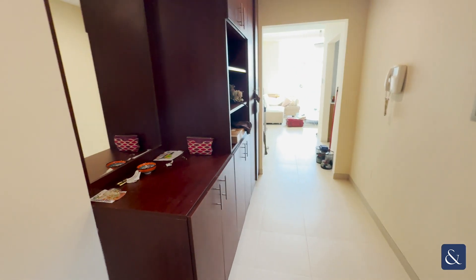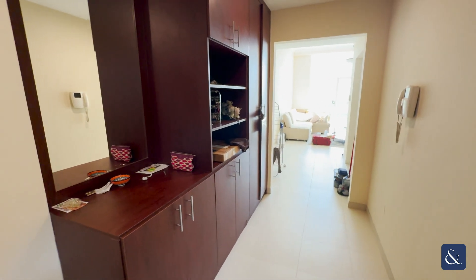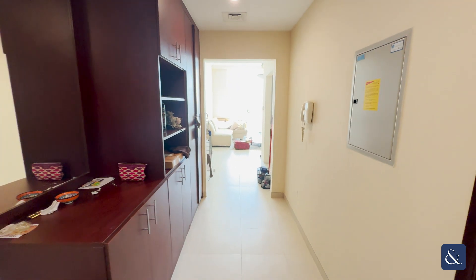As soon as you come into the unit, on the left you have this built-in storage space — it is an additional built-in. Just to point out, the furniture all belongs to the current tenant, so it would be offered as an unfurnished unit.